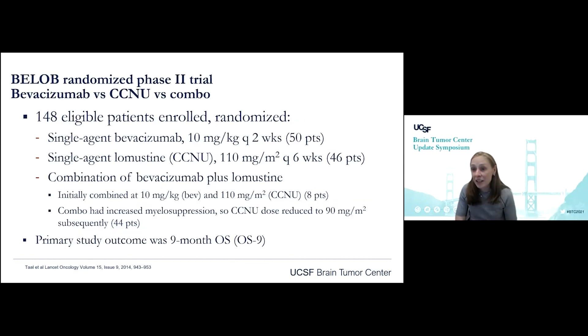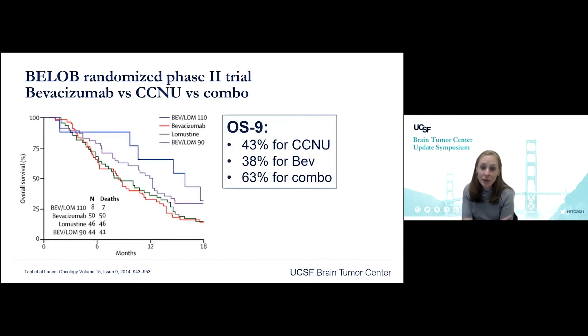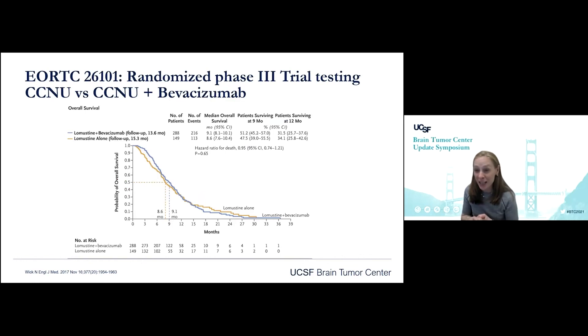In practice at UCSF, we follow the BELOB clinical trial — a randomized phase 2 trial comparing bevacizumab in combination with CCNU versus single-agent bevacizumab — which found that overall survival at nine months was significantly improved with the combination. However, EORTC 26101, a randomized phase 3 trial comparing CCNU to CCNU plus bevacizumab, did not show an overall benefit of the combination. So in practice: if the recurrence is small and the patient is not particularly symptomatic or multifocal, we give CCNU at 110 mg/m². If the patient is symptomatic with significant edema or multifocal disease, we use the combination of CCNU and bevacizumab, dose-reducing CCNU to 90 mg/m².